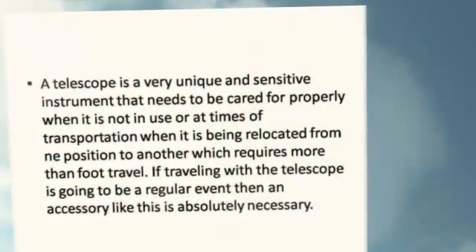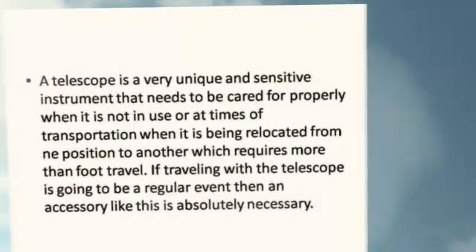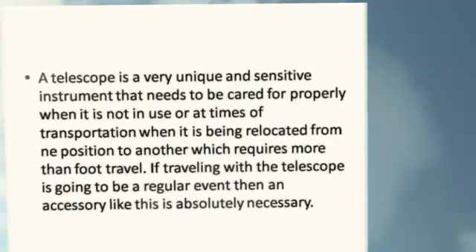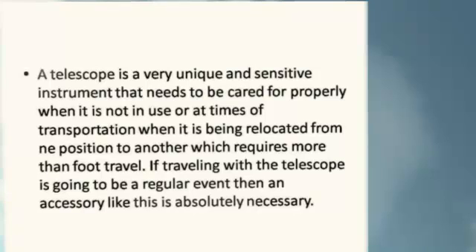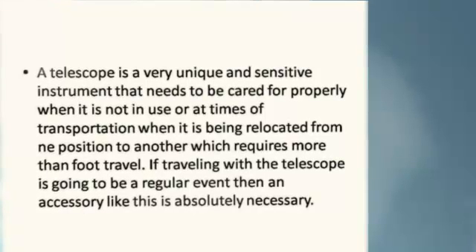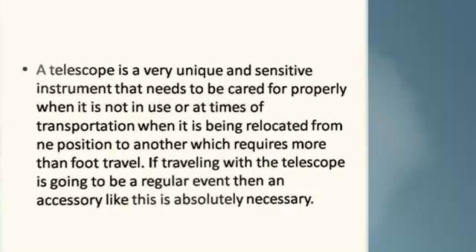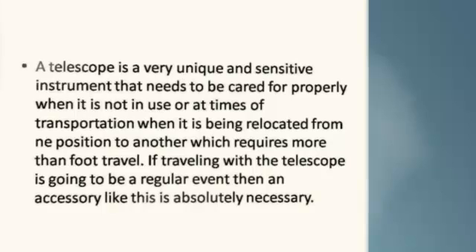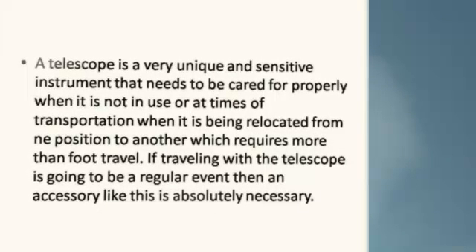A telescope is a very unique and sensitive instrument that needs to be cared for properly when it is not in use, or at times of transportation when it is being relocated from one position to another which requires more than foot travel. If travelling with a telescope is going to be a regular event, then an accessory like this is absolutely necessary.